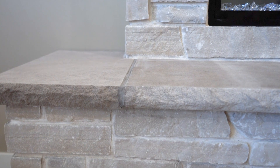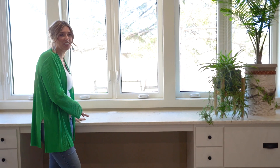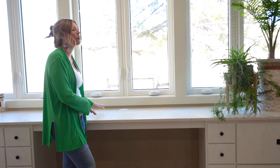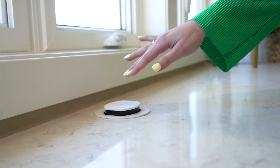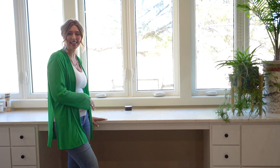Over on this side of the space, we incorporated this really low desk area with lots of ample storage. Just imagine sitting here looking out at the view while you pop up this outlet and plug in your laptop — simple, easy, and sophisticated.